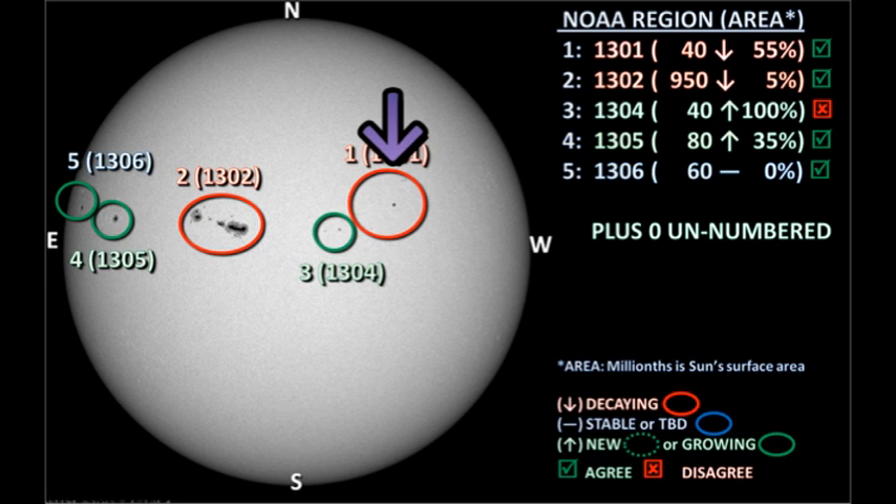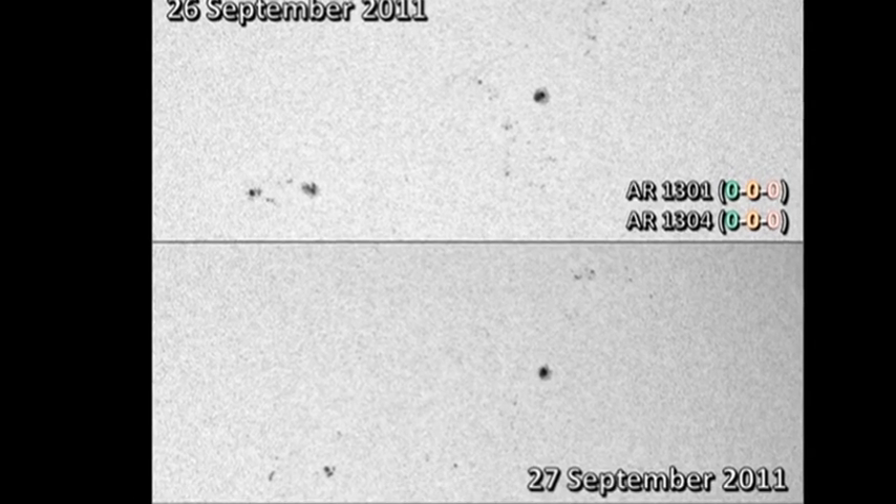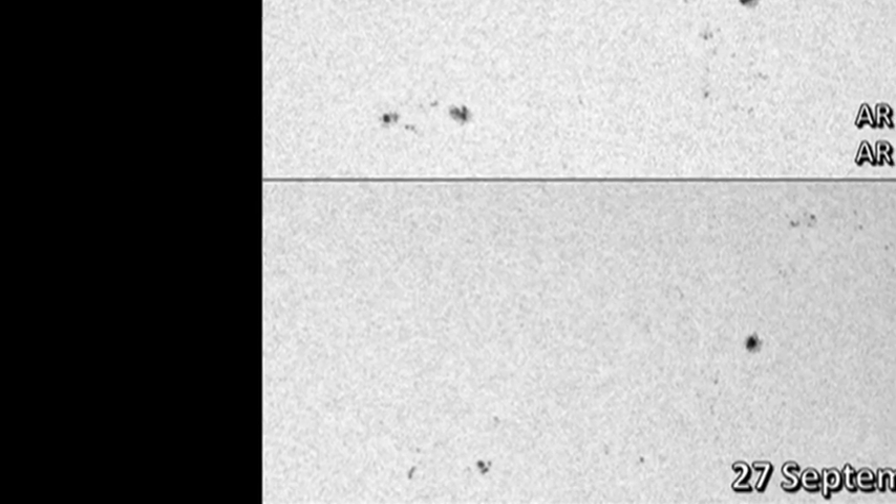Let's start as we did yesterday with region 1301, which is now in the northwest quadrant. Region 1301 is that diffuse region with a large number of small spots, and that seems to have decayed somewhat, both in the number and the size of the spots. Region 1304, following it to the south and east, also seems to have decayed a little in the last 24 hours.